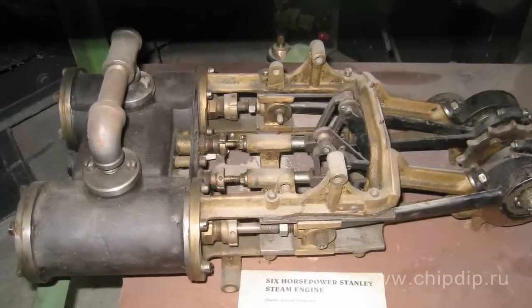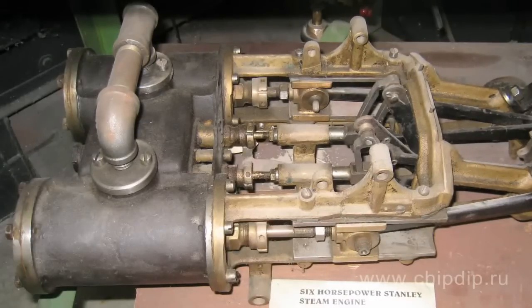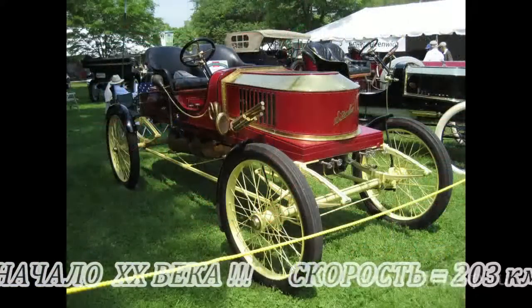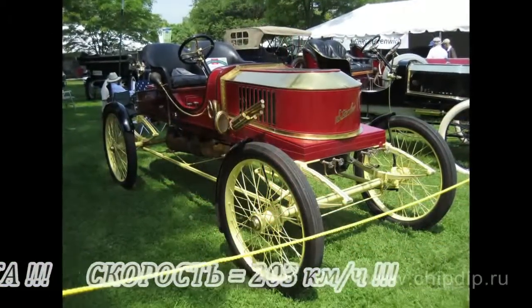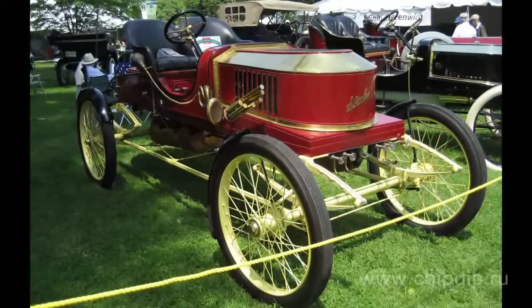In fact, no event of Stanley boiler explosion was recorded for over 30 years of their operation. Stanley's car of improved design set up a global speed record of 203 km per hour. The model of 1907 managed to cover 50 miles per one tank. The boiler produced the steam pressure required to move the car 10 to 15 minutes after the engine start.